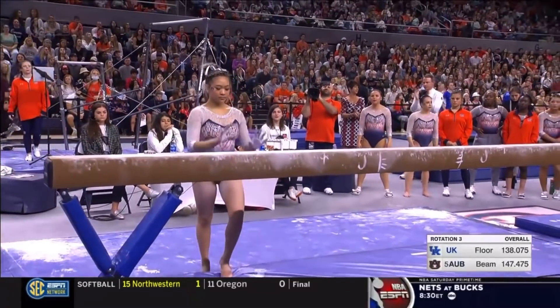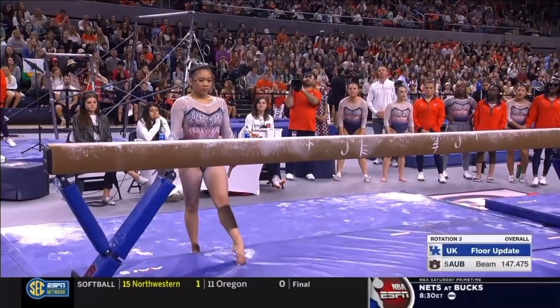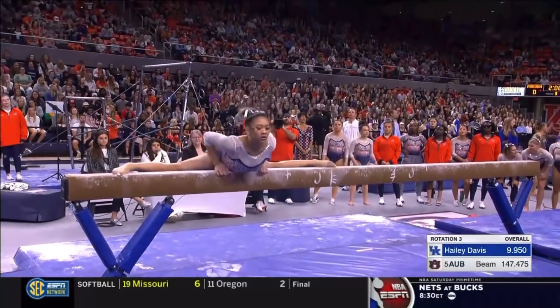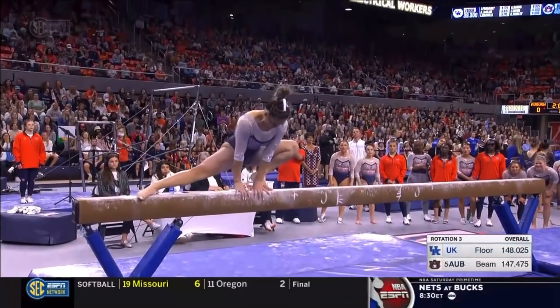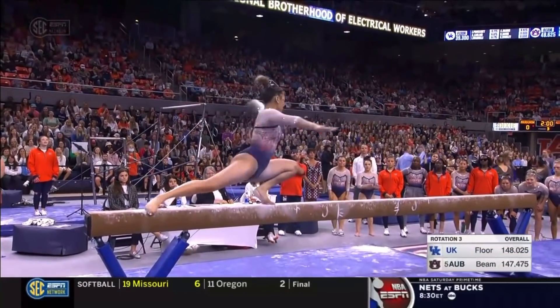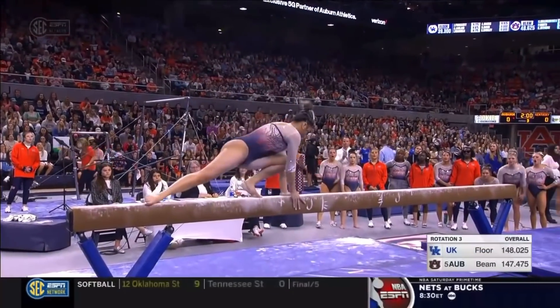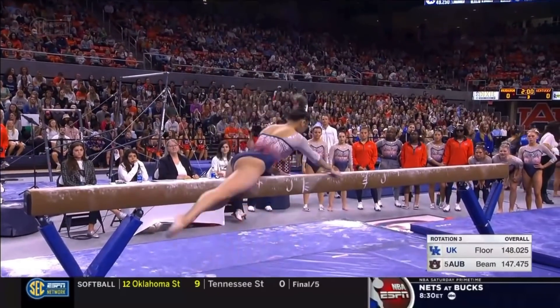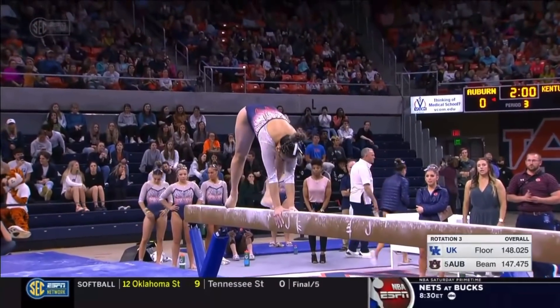Athletes tend to do their best when there's the most amount of pressure, so I wouldn't be surprised if she is extra locked in knowing how much is on the line here. Hallie Davis' score was a 9.95, so Auburn really does need a huge one here from Lee to try to hold on to this lead going into the fourth rotation.